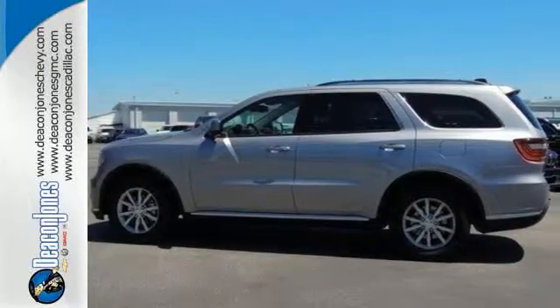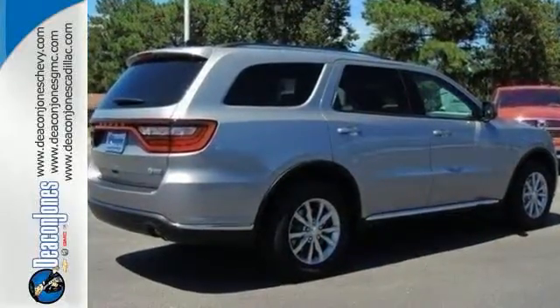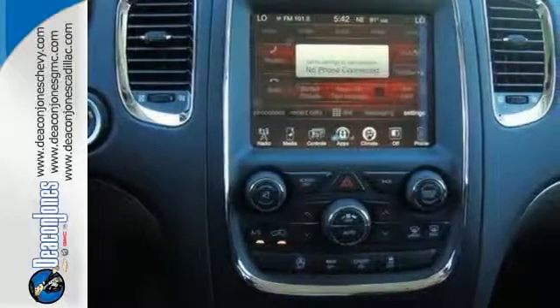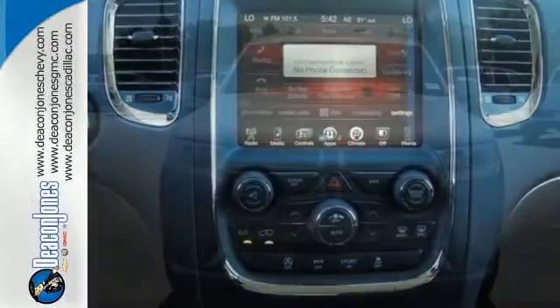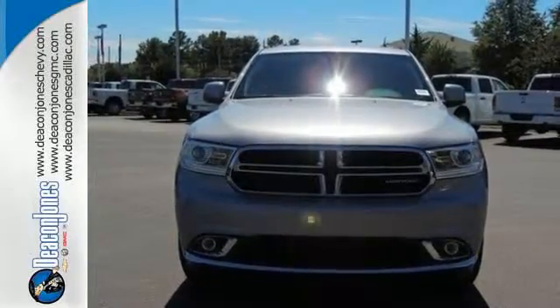Forge ahead with confidence in an SUV that refuses to be bland. Ambient lighting greets you as you effortlessly get in and take off with Keyless Go. Swipe the touchscreen to stay connected and entertained with Uconnect, and control your conversations hands-free with integrated voice command with Bluetooth.